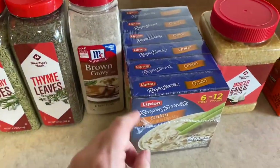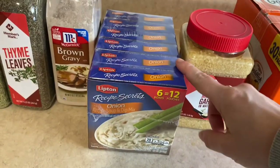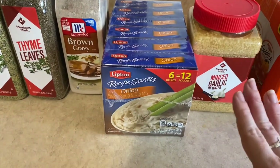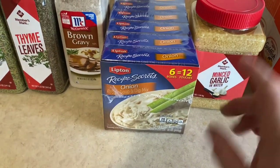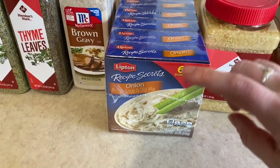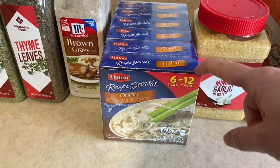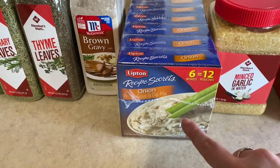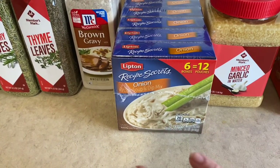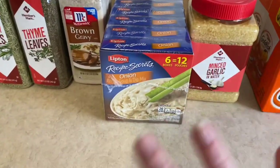The Lipton onion soups — these are only like $3 at Sam's Club for all of these, which I felt was a really good deal. A lot of recipes call for these, and they're also only like one point for a packet on Weight Watchers, so it's a really great dip. It's also great to add in for soups, as well as on roasts and chicken — all around good stuff.